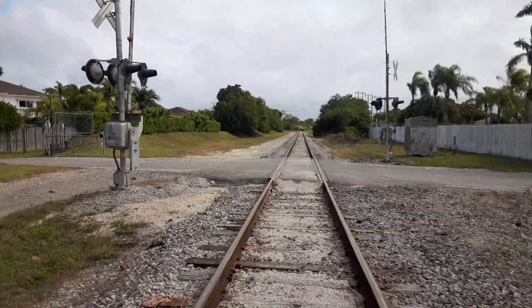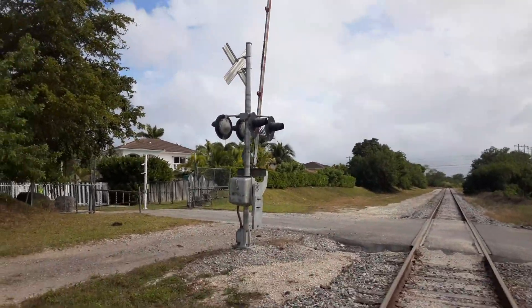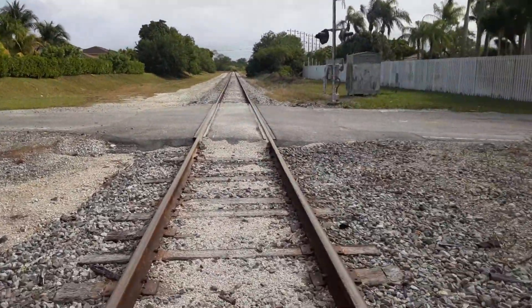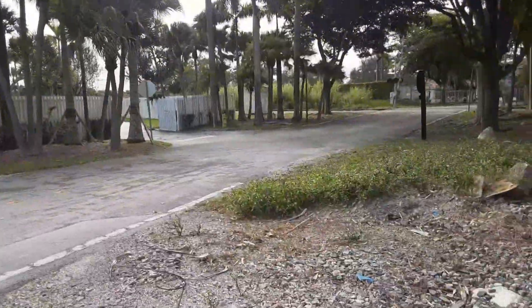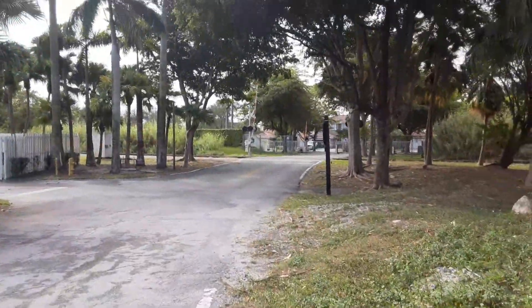Hello ladies and gentlemen, Railroad82 here, your railroad archaeologist, bringing you the second part of the exclusive and private railroad crossing over here on the Y at the CSX Homestead Subdivision. You guys remember that crossing over there which was the first part of this series, right?